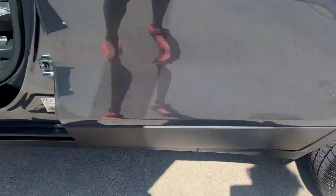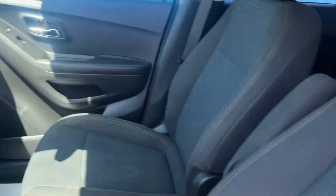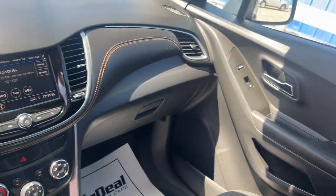The Chevrolet Trax: the compact SUV that lets you navigate the urban landscape with efficiency and sporty style. The following are some of this vehicle's highlighted options.